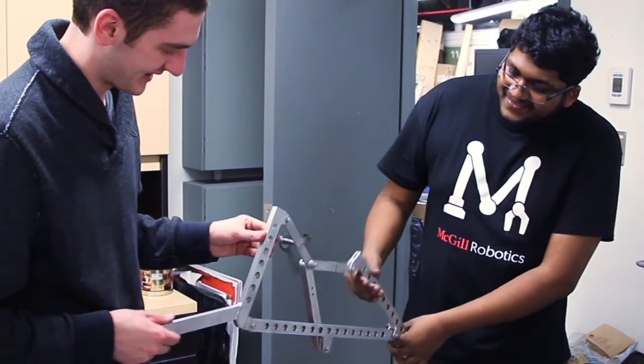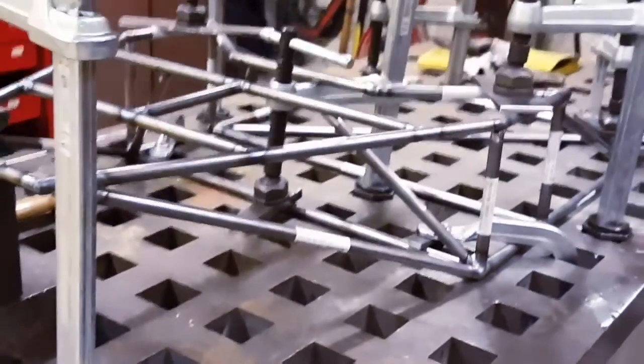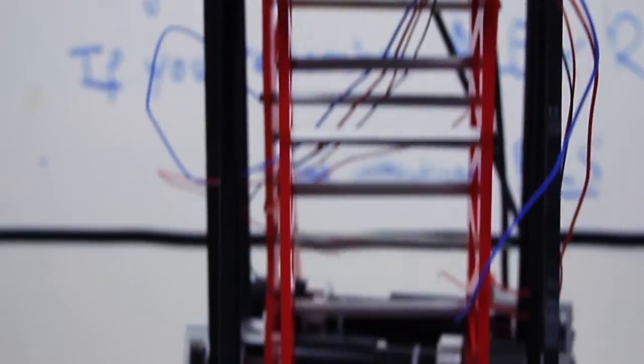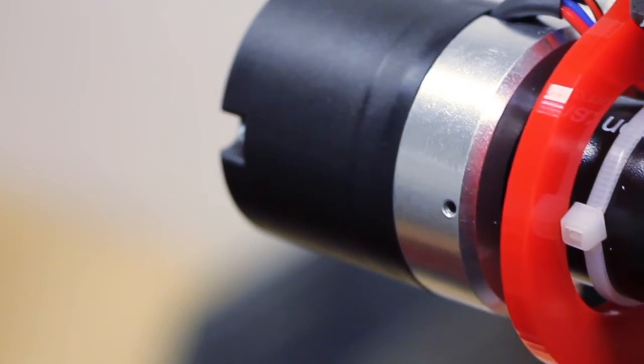Our rover employs a linear rocker bogey suspension system to help it cross rough terrain. This design provides the benefits of a traditional rocker bogey suspension system while almost entirely eliminating the issue of overturn. The rover's frame is entirely made up of welded steel tubes that form a light and rigid base for all components to mount onto. We've also completely redesigned this year's arm, which boasts six degrees of freedom and a five kilogram payload. One of our main goals was to reduce backlash without sacrificing range of motion, and our motors use brakes to lock them in place when not in use.